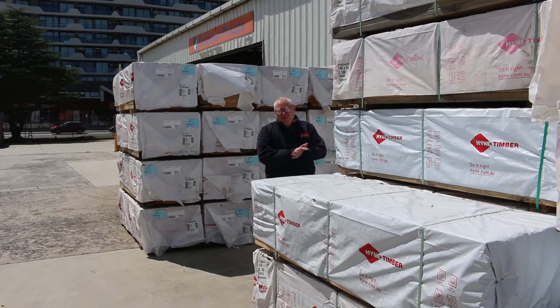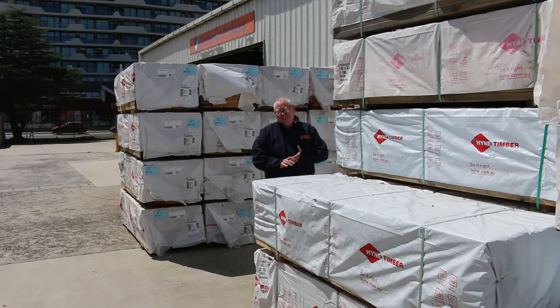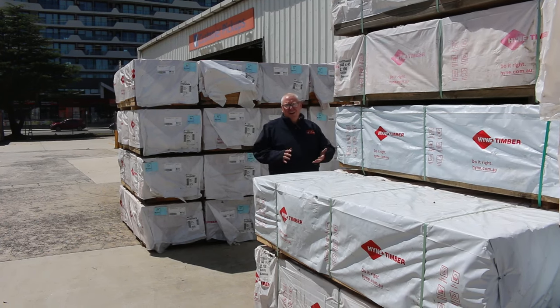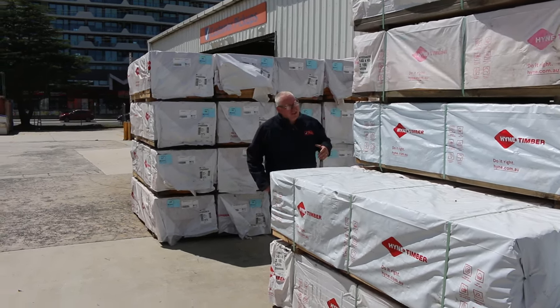Hello! Mike Ruffin Fowles here once again for the second auction of 2024, Wednesday the 10th of January at 10 a.m. Let's go for a walk and check out all the stock for this week.